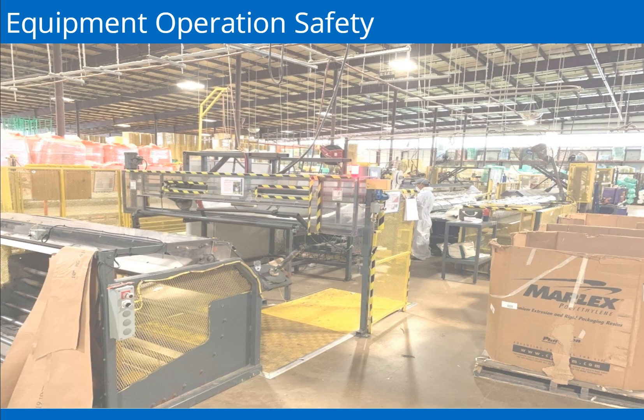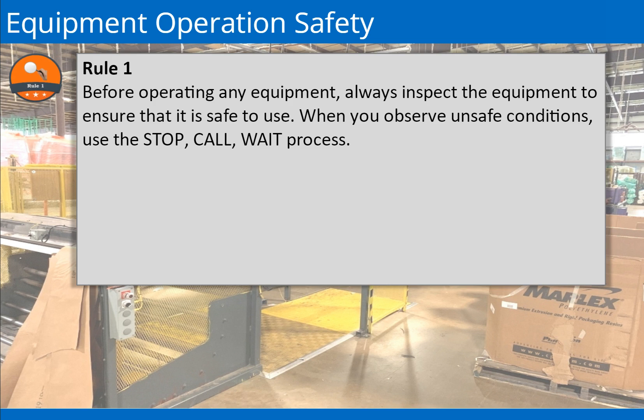All equipment and machinery are designed for safe operation as long as all safety requirements are met. Each piece of equipment has a specific safe operating procedure that must be followed. Familiarize yourself with the equipment operation rules before operating equipment or machinery. Rule 1: Before operating any equipment, always inspect the equipment to ensure that it is safe to use. Any unsafe conditions should be immediately reported to your supervisor. When you observe unsafe conditions, use the stop, call, wait process.